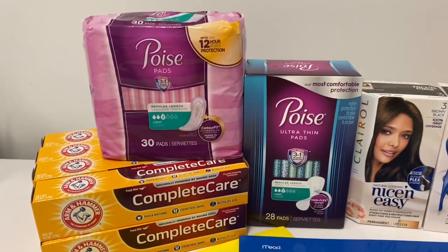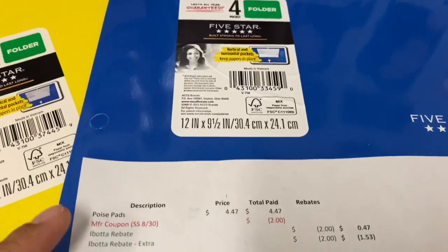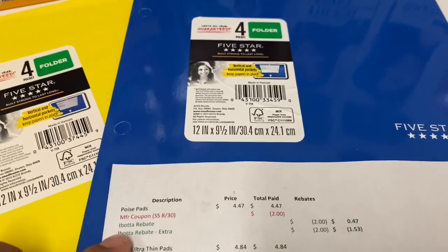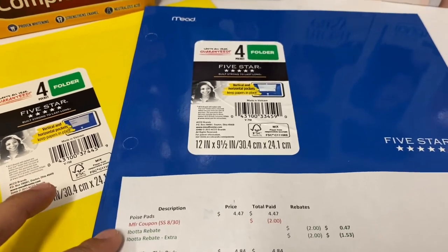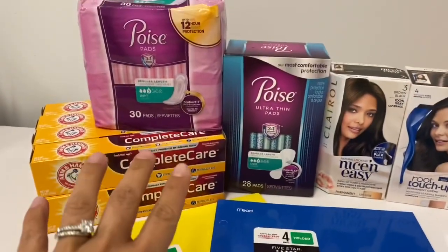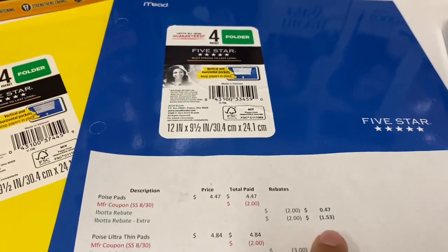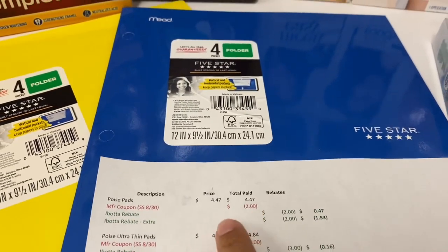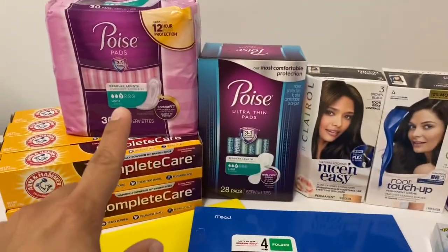The first two I'm going to point out are the Poise pads — they are $4.47. We have $2 coupons in this week's insert, and Ibotta is giving back $2. When I submitted my receipt, for some reason Ibotta thought I purchased two of them, so I actually got $4 back — it worked out to be a $1.53 money maker. But excluding that, it would only cost you 47 cents for those.